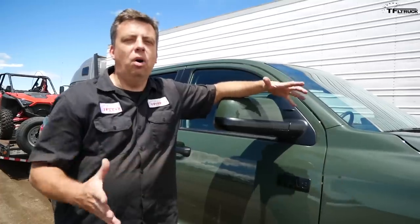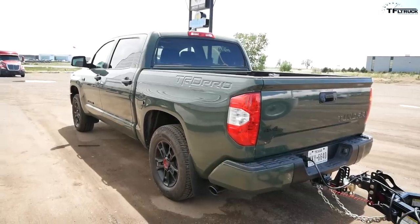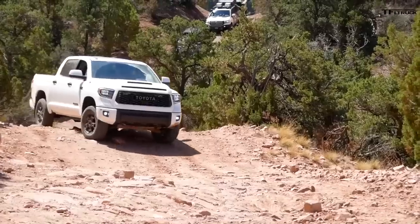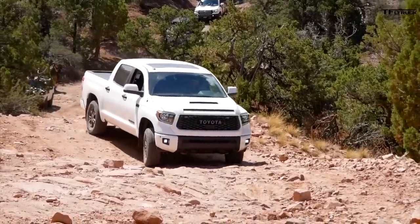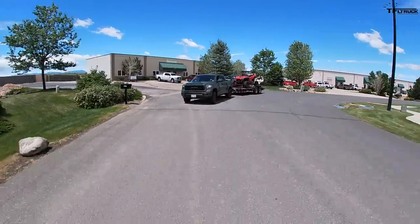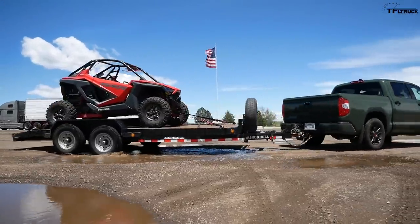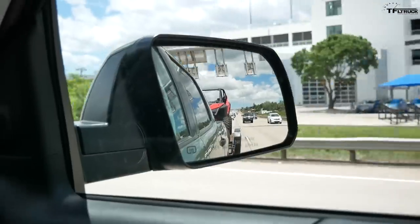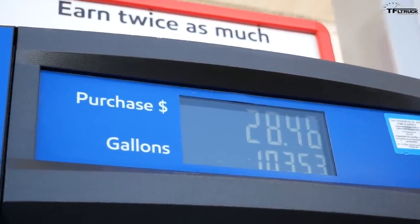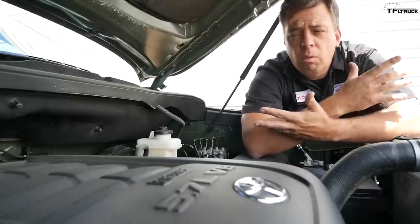This right here just happens to be the most off-road worthy Toyota Tundra you can buy right now — it's the 2020 TRD Pro. We've taken it off-road and know it does really well rock crawling and tackling the Rocky Mountains, but how does it tow? That's exactly what I'm going to find out in this video. I'm going to tow on a highway about 30 miles and give you a real-world fuel economy at the fuel pump.